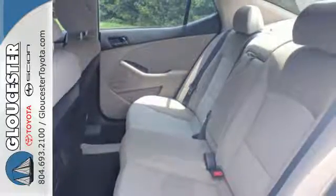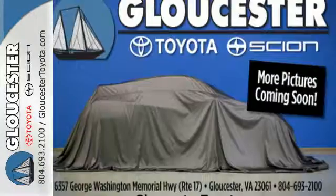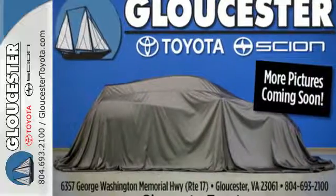Kia leaps back into the family sedan segment with this Optima. Load up the family or just come in yourself and check it out.